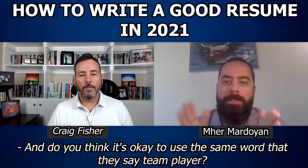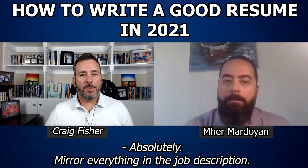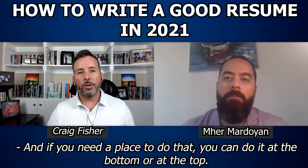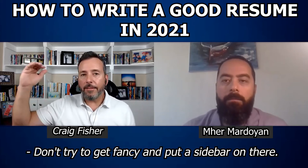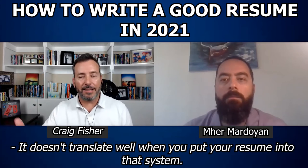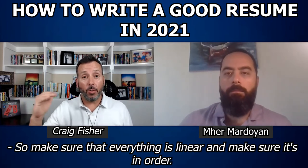Do you think it's okay to use the same words from the job description, like 'team player'? Can you use that on your resume? Absolutely. Mirror everything in the job description — there's no reason not to. You can do it at the bottom or at the top: 'Here are my key attributes.' Don't try to get fancy and put a sidebar on there. That's not very applicant tracking system friendly and doesn't translate well when you put your resume into that system. Make sure that everything is linear and in order.